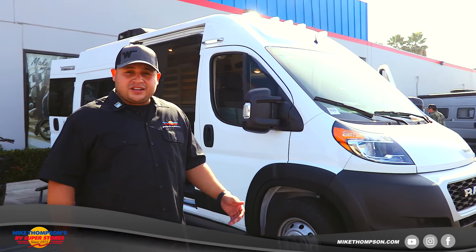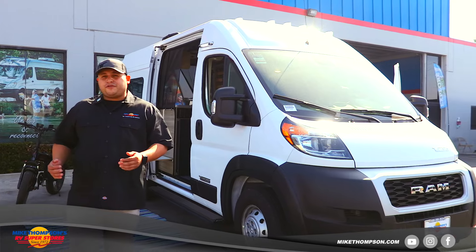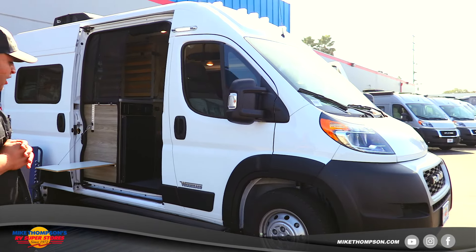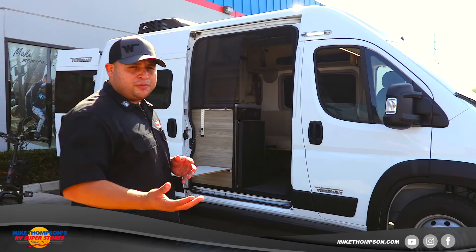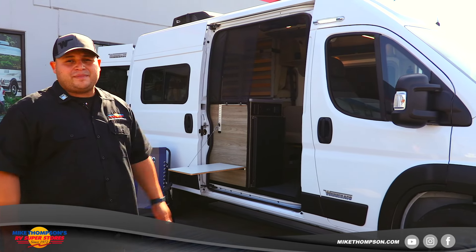This unit is on the Pro Master 1500 chassis, which has the smaller wheelbase at 136 inches, making it a lot easier to maneuver and park. One of the huge things about this unit is its size — it's only 17 feet 10 inches long, which pretty much allows you to fit in any parking spot. When you're going to the supermarket, you'll be able to find parking very easily.